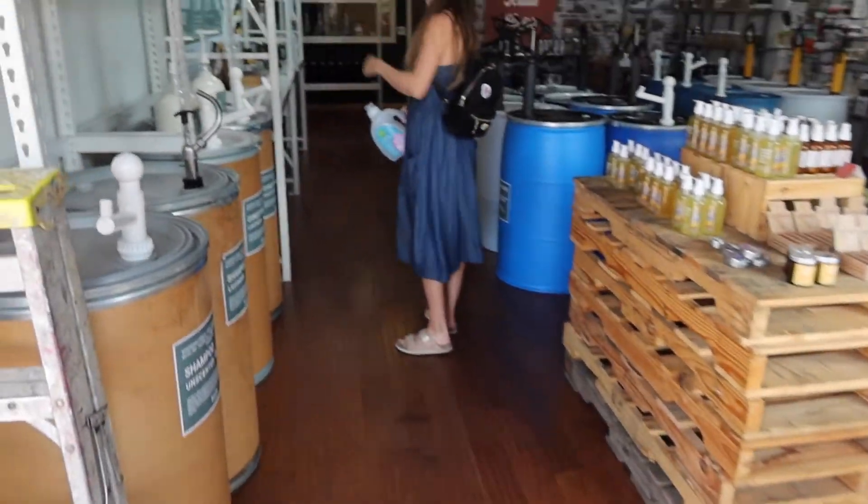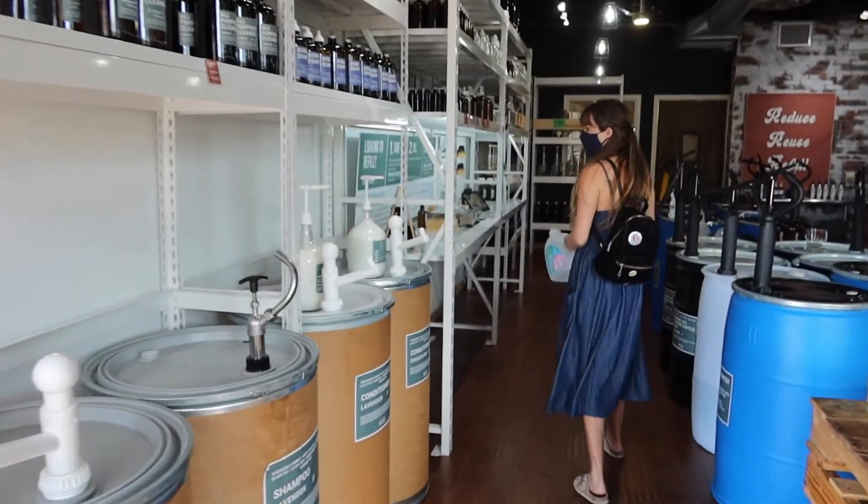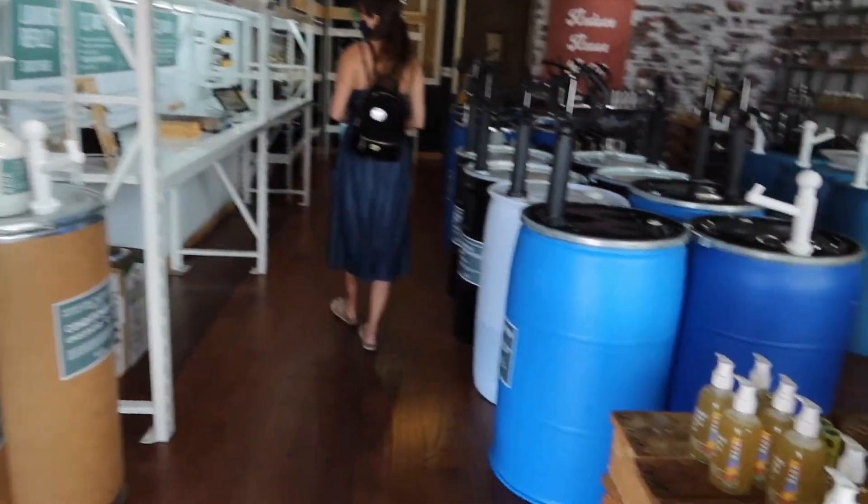This store is so beautifully laid out. It really has a great selection of household bulk items and a really interesting selection of eco-friendly bath and body products as well.